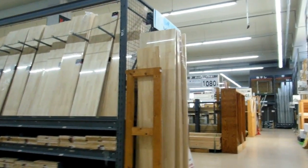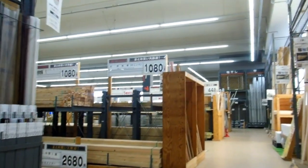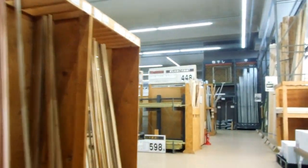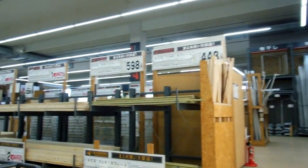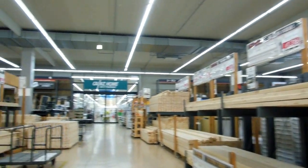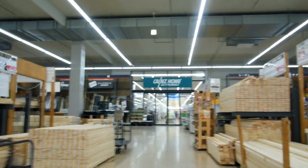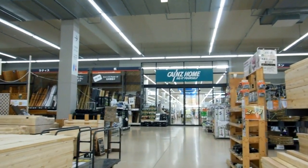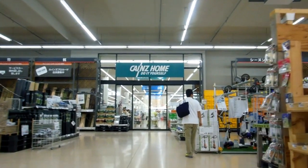Most of the timber here is softwood plantation pine — pretty cheap, pretty thin. That's the nature of construction here. A lot of stuff that's made here isn't made to last — it's made to look good for a couple of years and then get pulled apart and replaced with something new.